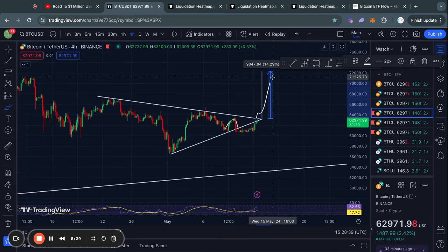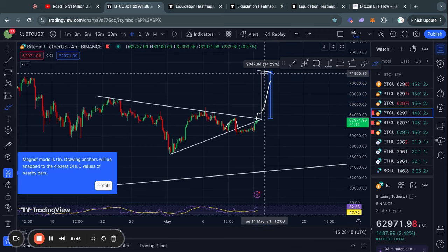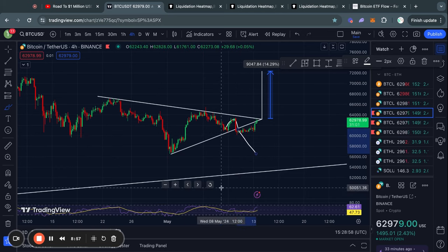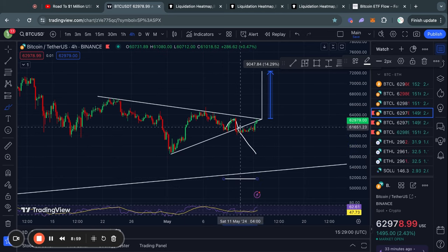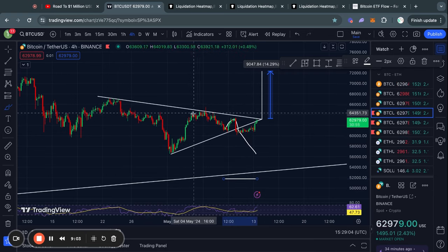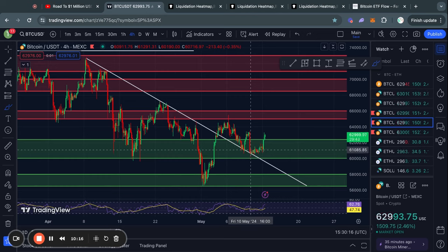In the case that price does break out to the upside, the confirmed price target would roughly be 72,000 US dollars. Just like I was skeptical of the 52k price target when we broke to the downside, I'm still a little bit skeptical of this pattern now.